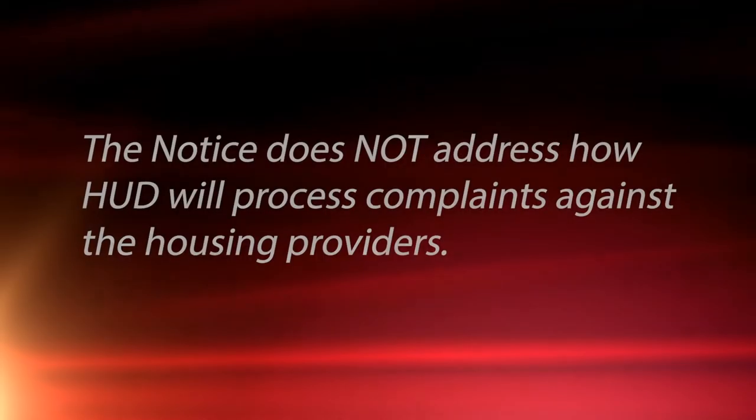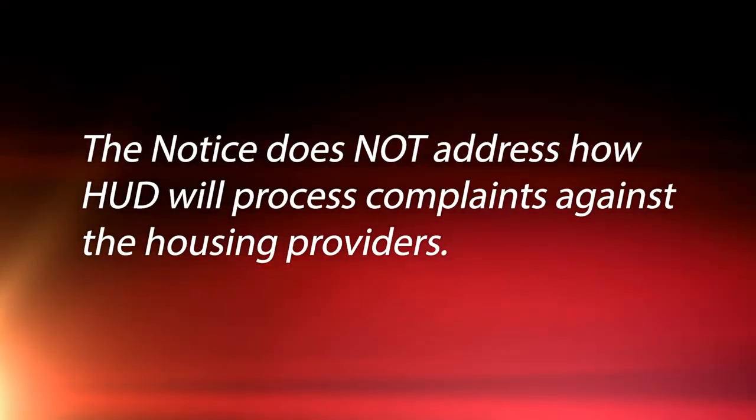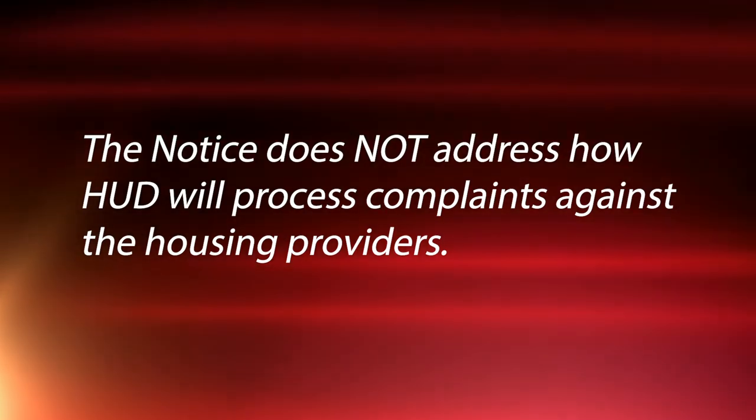The guidance does not address how HUD will process complaints against housing providers. However, remember all of this comes under the Fair Housing Act, so you're under that guidance.